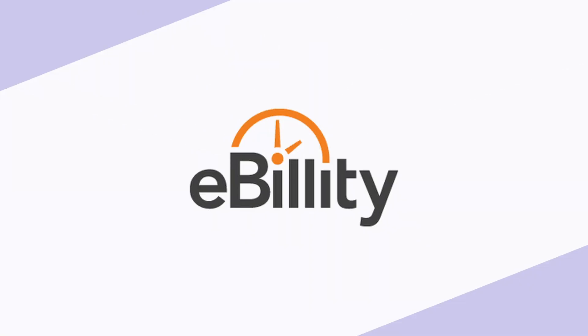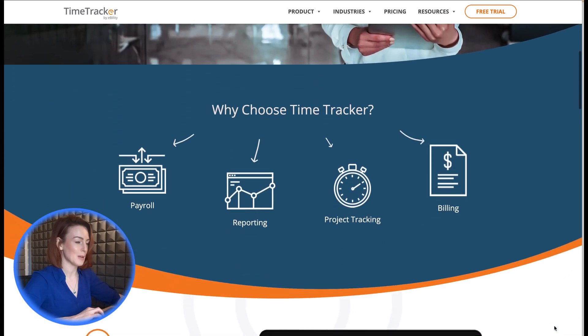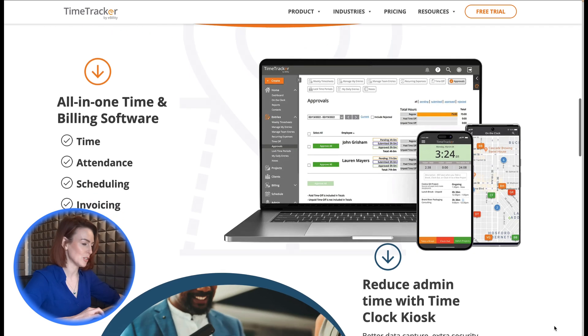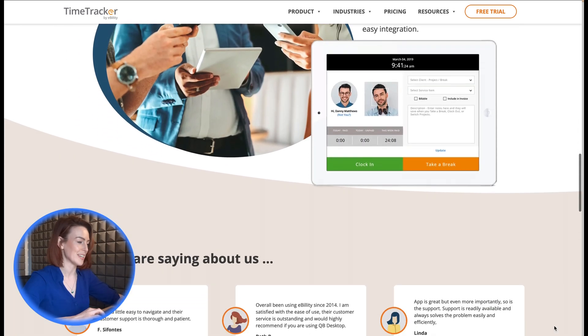7. Time Tracker by eBility. Tailored for legal and professional services, Time Tracker by eBility offers features like LEDS billing, ABA codes, and trust accounts. It's a specialized solution for legal teams and firms with unique billing and compliance needs.